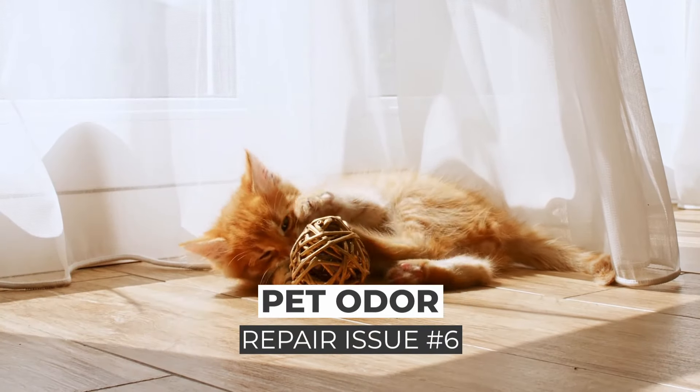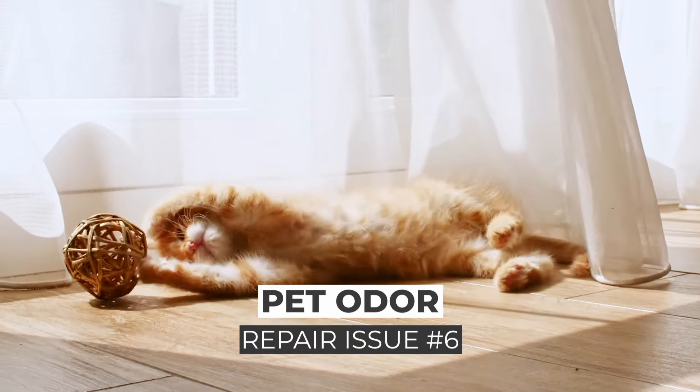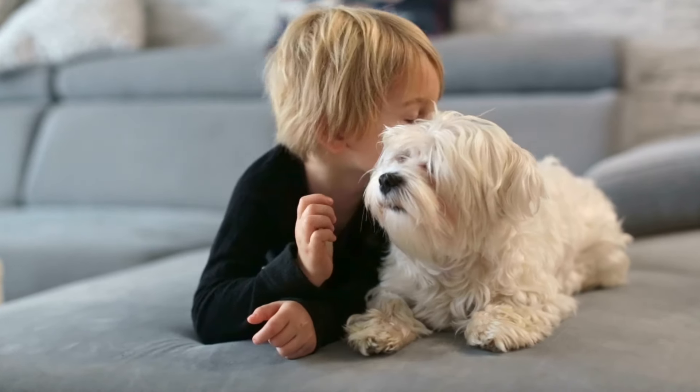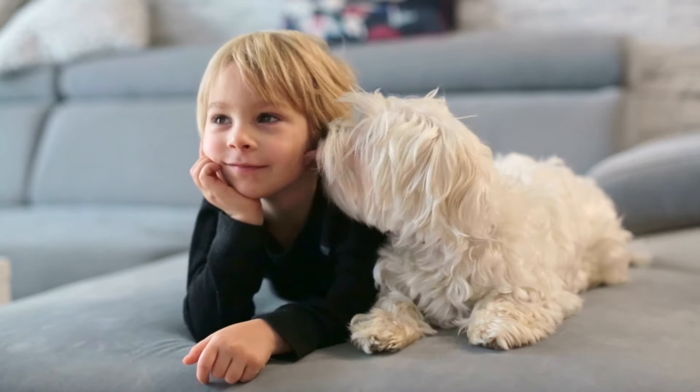And number six — the last one is a tough one because I love animals — it's pet odor. I love pets and I love indoor pets; I have one of my own. They become a part of our family and we want them inside with us. Pet odor can be close to impossible to completely remove from a home. An unhousebroken pet can cause damage to the carpets, but the smell can also permeate the walls, the subflooring, and even the heating and cooling unit.